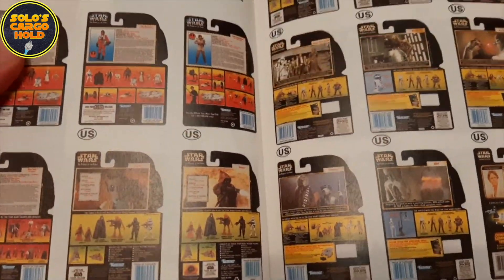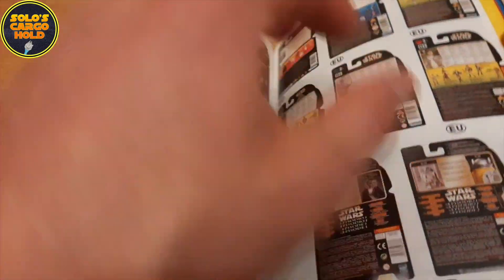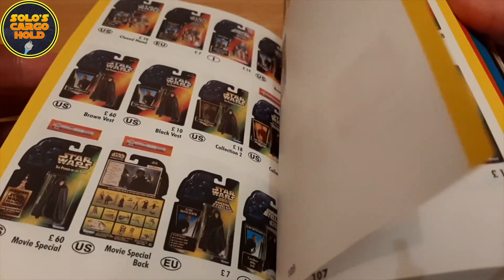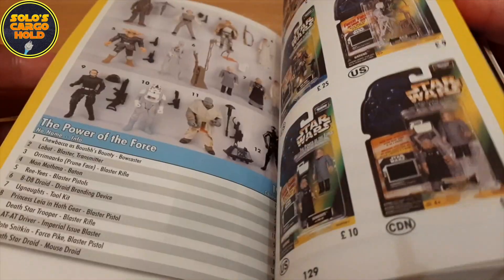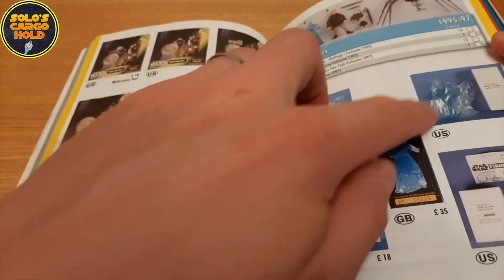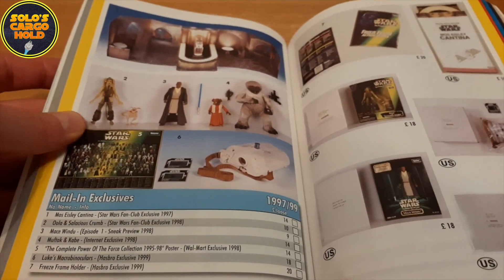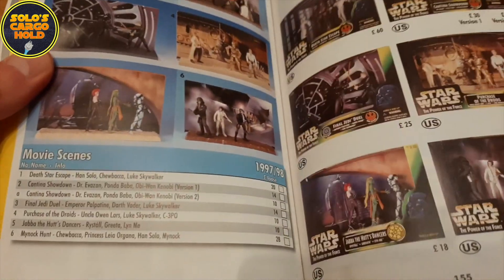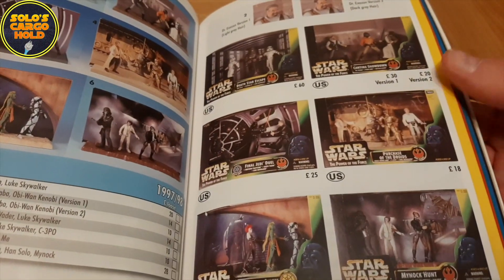Then we go on to the 90s figures — Power of the Force, £95 to £2,000. And again, an amazing library of all the card backs that came out. We've got some Mail-Aways. And then some of the play sets. Always found these three packs quite interesting.